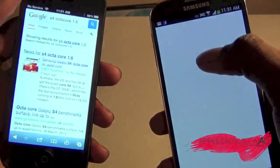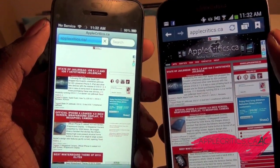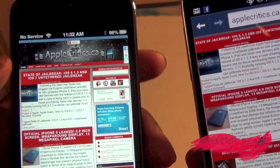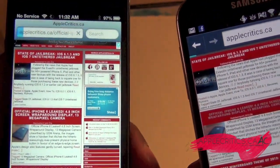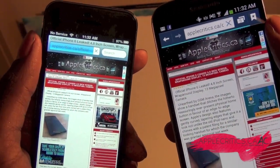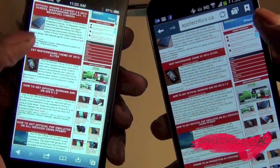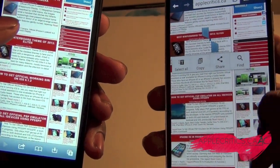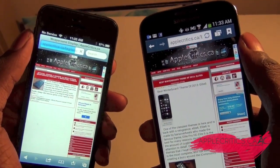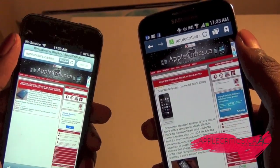Now going into the internet and going into none other than applecritics.ca — you can see that the S4 beat the iPhone 5, and the iPhone 5 is still loading. Going into a post, the iPhone 5 won by a little bit. Going into another post, the S4 beat the iPhone 5 again. So it's definitely a toss-up and it depends on your Wi-Fi, even though they're both on the same Wi-Fi network.